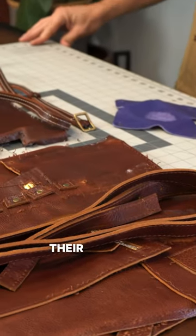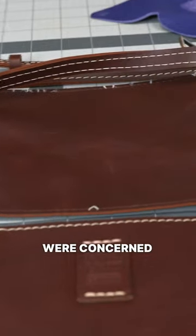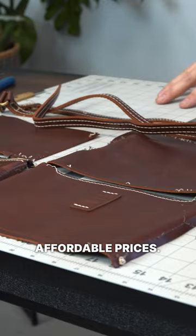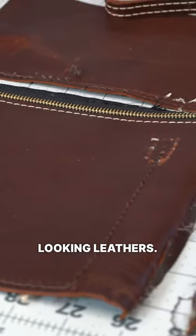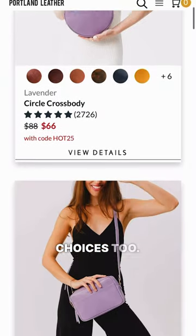Now what about their leather? Some of you were concerned if the leather was real given their super affordable prices. I can tell you that it is real, and it's a pretty good choice if you're into natural and traditional looking leathers. They even have some very colorful and playful choices too.